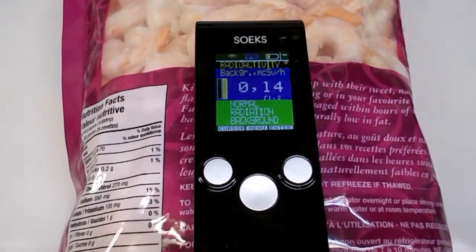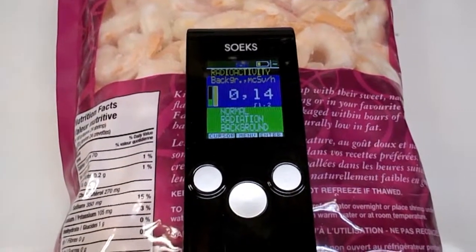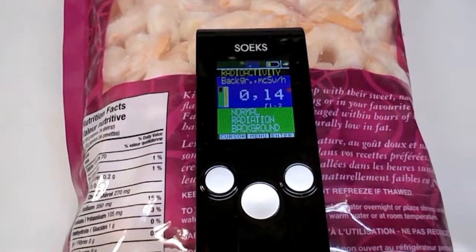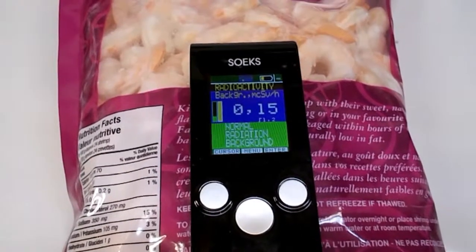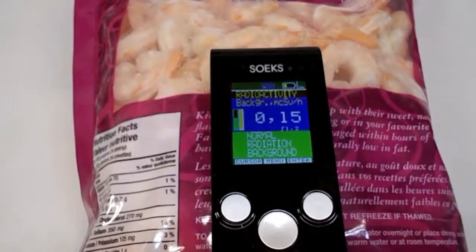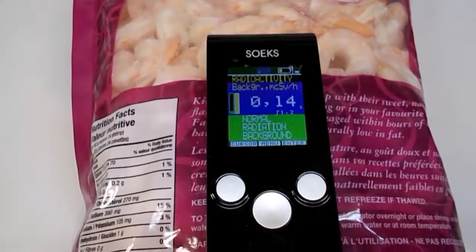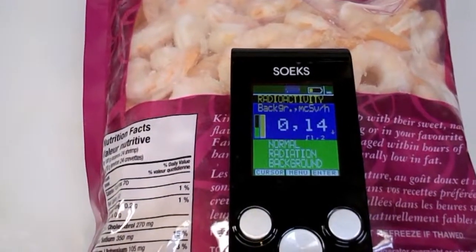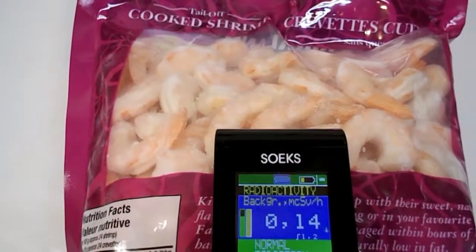This isn't the most ideal Geiger counter for this kind of measurement, but what it does prove is: if this shrimp were radically unsafe, it would definitely pick it out. The radiation reading is the same as background, so I'd say this shrimp is safe. I would certainly have no fear eating it.